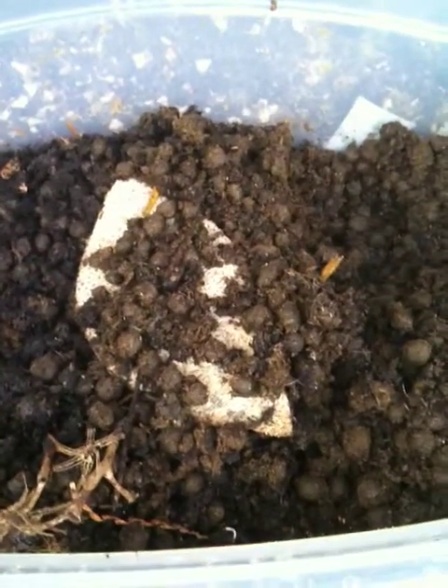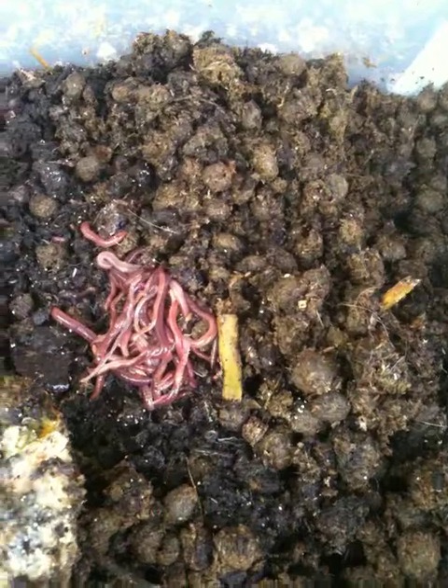I should really have gloves on. Let me get my glove on. I'm going to move the cantaloupe — and there are the red wigglers. Wow. Awesome. They are alive.